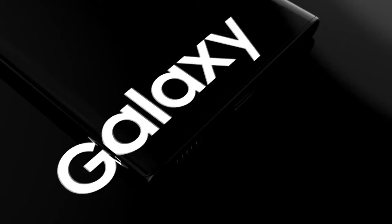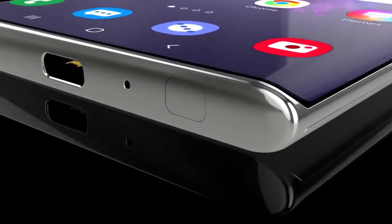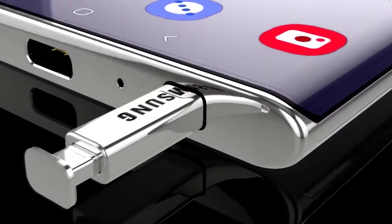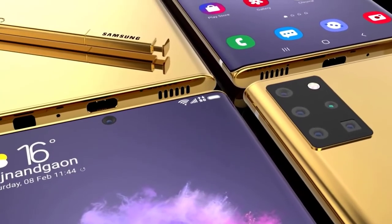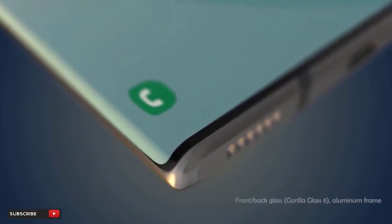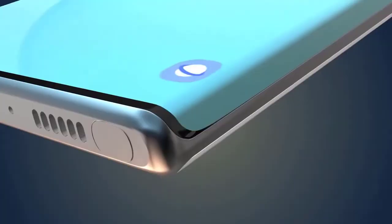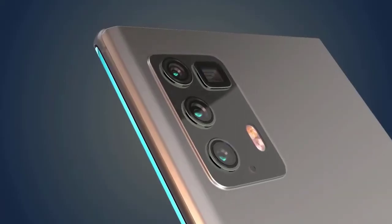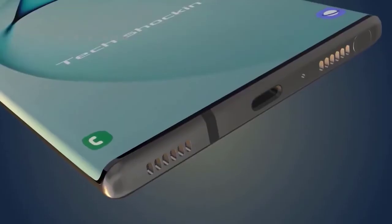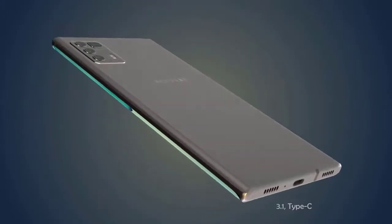In the hardware department, the Galaxy Note 20 will be powered by the Snapdragon 865 in North America and the Exynos 990 globally, with up to 512GB of internal storage, up to 16GB of RAM, and expandable storage via microSD card. The Note 20 Plus is expected to have a battery of 5,200mAh, while the standard Note 20 will be around 4,300mAh. Both will run Android 10 with One UI 2, feature IP68 water resistance, stereo speakers, no 3.5mm headphone jack, and most importantly for Note fans, an improved S Pen with Bluetooth 5.